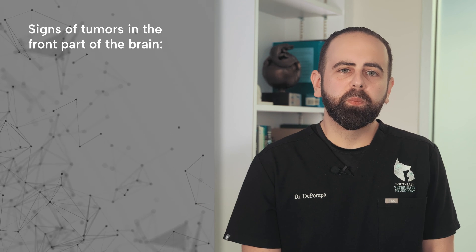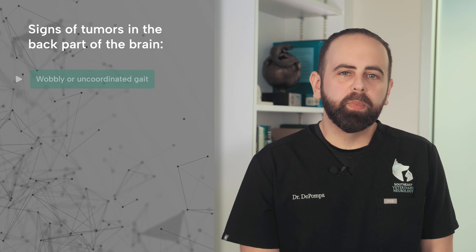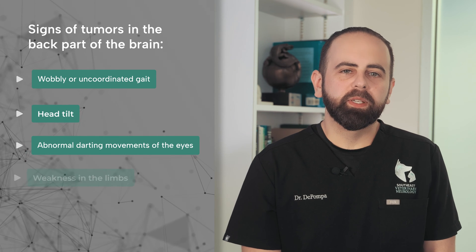Signs of tumors in the front part of the brain include seizures, walking in circles, blindness, and behavioral changes. Signs of tumors in the back part of the brain include a wobbly or incoordinated gait, head tilt, abnormal darting movements of the eyes, and weakness of the limbs.